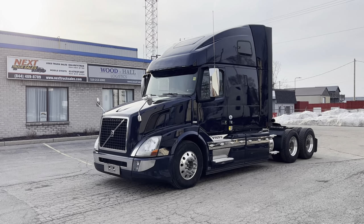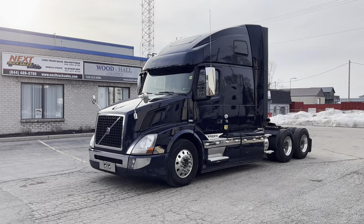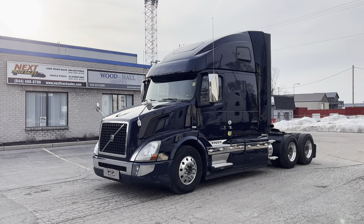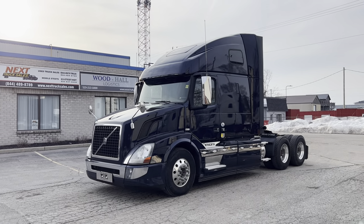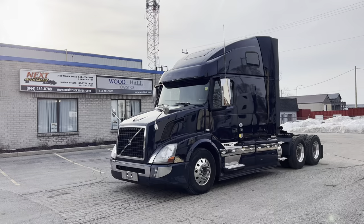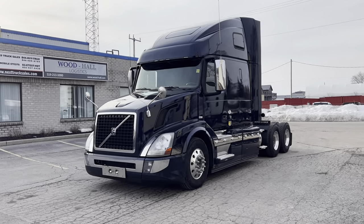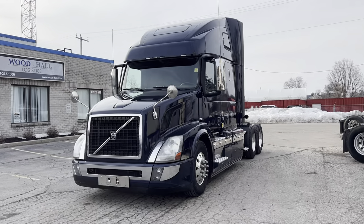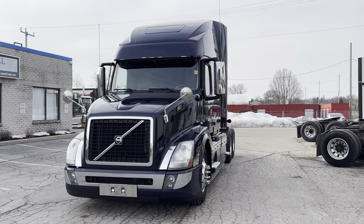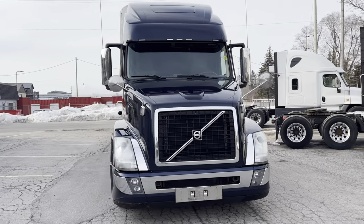Good afternoon, this is Rob with Next Truck Sales. I want to take this opportunity and introduce you to our 2016 Volvo VNL 670. It features a Cummins ISX 450 with a 13-speed manual. You don't see that very often in a Volvo, and you certainly don't see them with low mileage like this. It's a beautiful day here in Breslau.